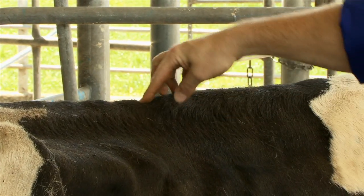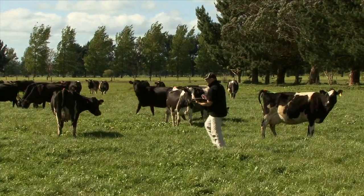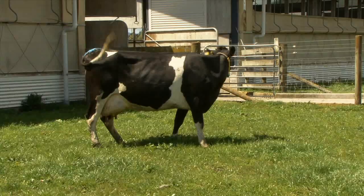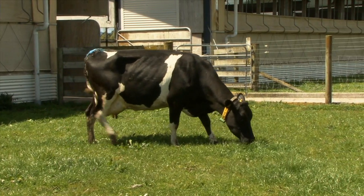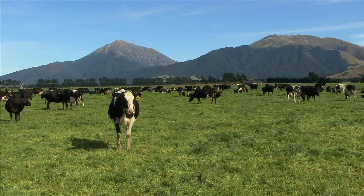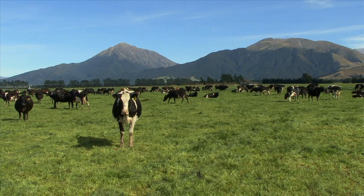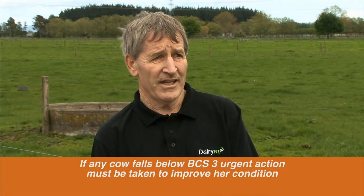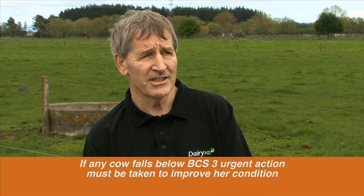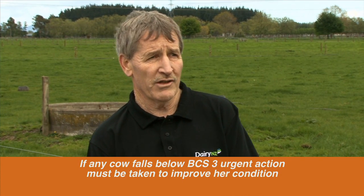The DairyNZ body condition scoring method was introduced more than 30 years ago and is now internationally recognised. It's a simple visual assessment that rates the fatness of a cow on a scale of one to ten, where one is emaciated and ten is obese. Cows would normally be in a range of three to six; under the welfare act, if a cow falls below condition score three, urgent action has to be taken to improve the cow's condition.